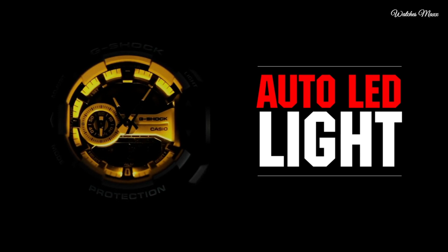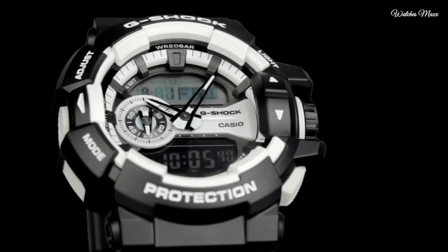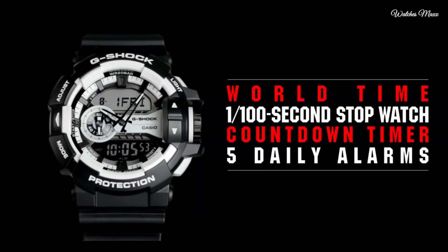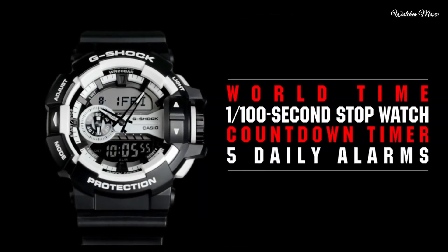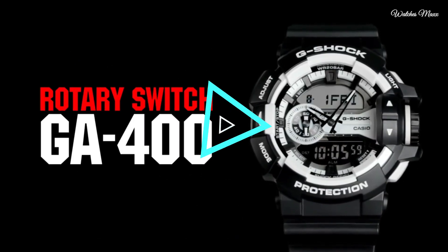This timepiece has mineral glass, polymer band in black, water resistance 200 meters. The watch is from the G-Shock collection. Features include: anti-magnetic, world time, chronograph, countdown timer, alarm, perpetual calendar, backlight, date, day, and month.